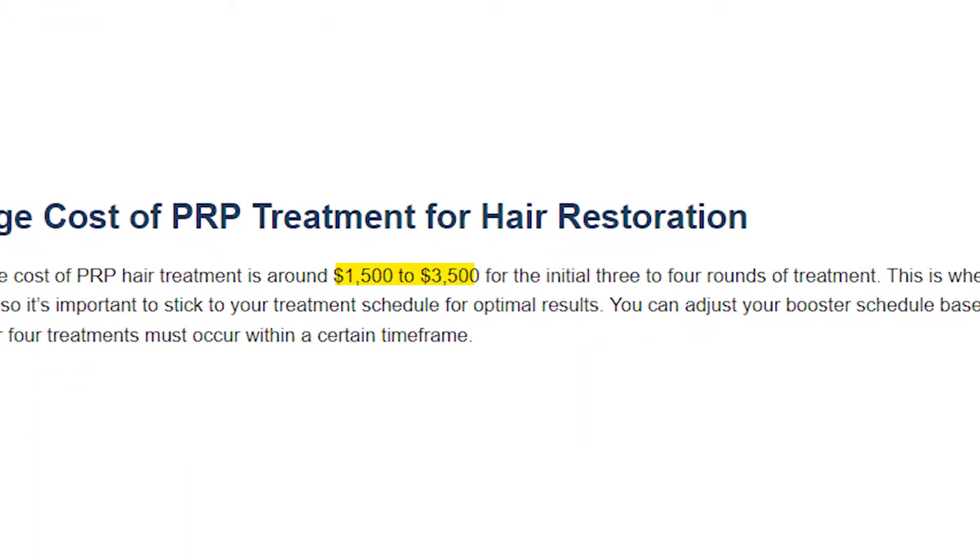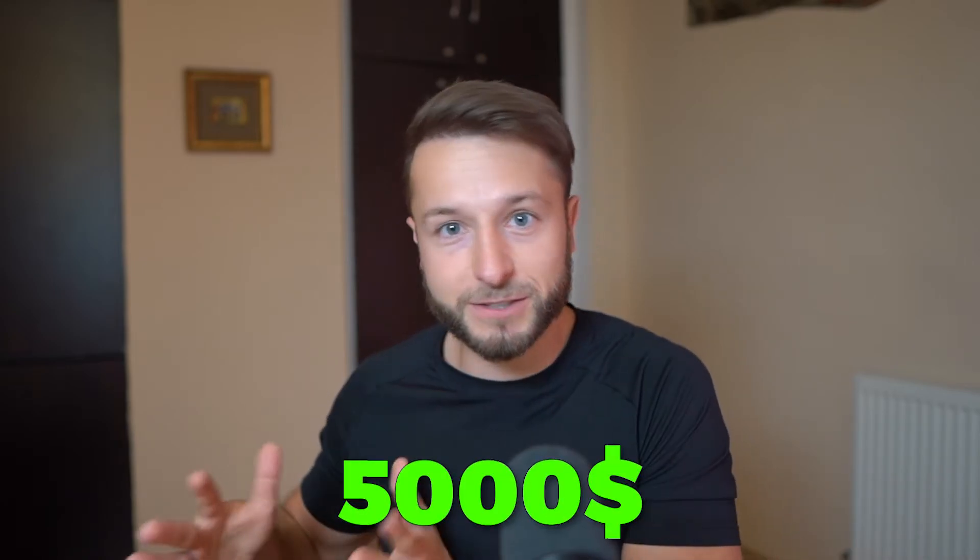PRP's very low manufacturing costs make it a no-brainer treatment to offer at any hair transplant or dermatology practice. So if you want to potentially save yourself from $1,000 to $5,000 on a general PRP treatment protocol for hair loss, make sure you stay tuned and find out where this is going to benefit your particular hair loss situation.